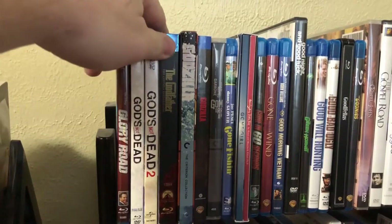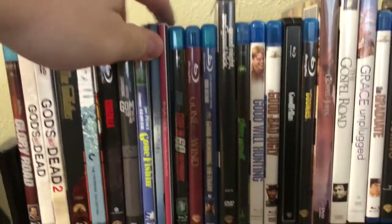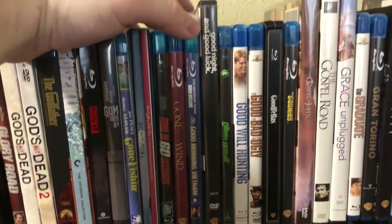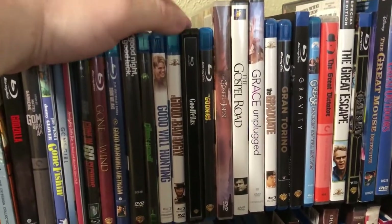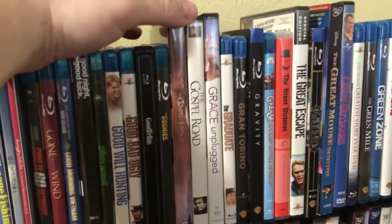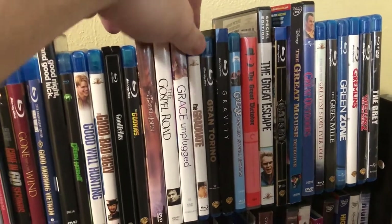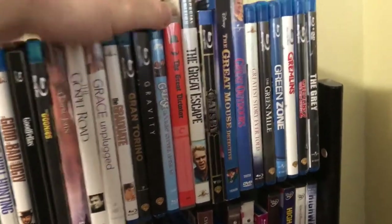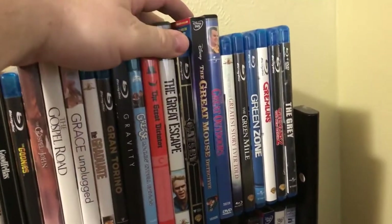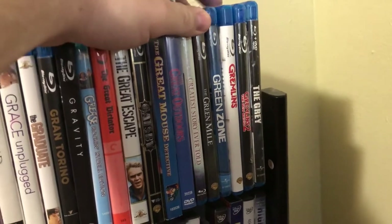Galaxy Quest; Game of Thrones seasons one through six — haven't gotten season seven yet; the Garth Brooks: The Entertainer DVD set with several concerts; The Game; The Change; Gangs of New York; Gettysburg; Ghost; Ghostbusters 1 and 2 as well as the DigiBook with both movies and the Ghostbusters reboot; The Girl with the Dragon Tattoo; Giant; The Giver; Gladiator — had to double-dip on that, I like me some Gladiator. Glory; Glory Road; God's Not Dead; God's Not Dead 2; The Godfather; Godzilla the original; Godzilla 2014; Gomorrah; Gone Fishin'; Gone Girl; Gone in 60 Seconds; Gone with the Wind; Good Morning, Vietnam; Good Night, and Good Luck; The Green Hornet; Good Will Hunting; The Good, the Bad and the Ugly; Goodfellas; The Goonies.